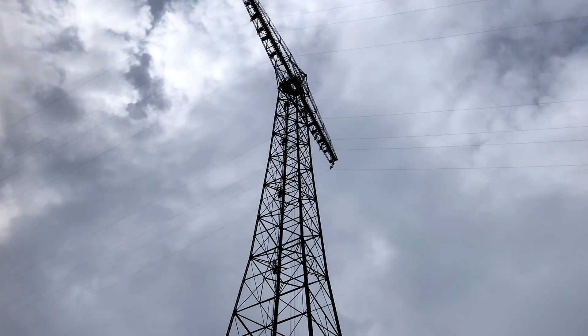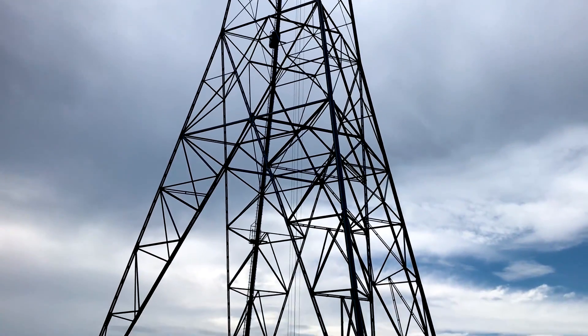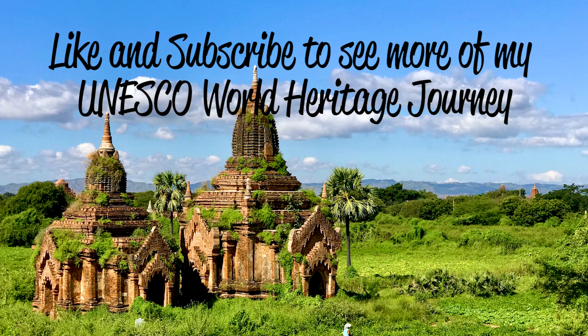There's not many technical world heritage sites from the 20th century, but this is definitely one of them, and it's quite interesting as well. Certainly long-range radio communication is something I know very little about, and I've definitely learned something today. It's been a fascinating place to visit. Thank you so much for watching. Don't forget to like and subscribe. I'm Joel on the road, and I'll see you at the next World Heritage Site.